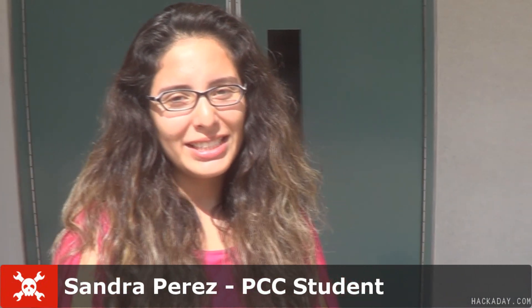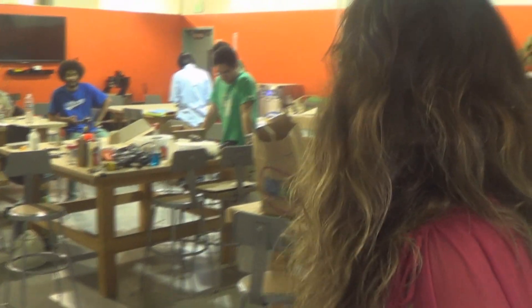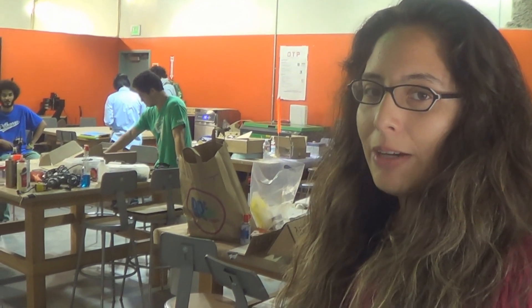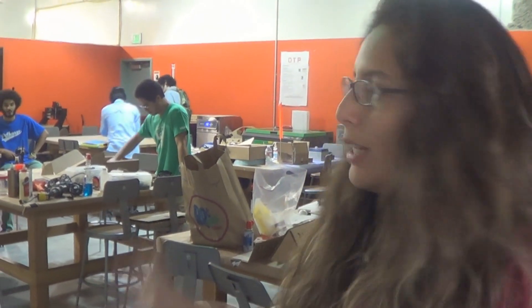Hi, my name is Sandra Perez. I'm a PCC student and I will show you the PCC fab lab. This area is basically the workstation of the fab lab where the design tech pathway uses it, along with the engineering club and the machine shop engineering department. Everyone comes here and works on projects physically using the machines here.